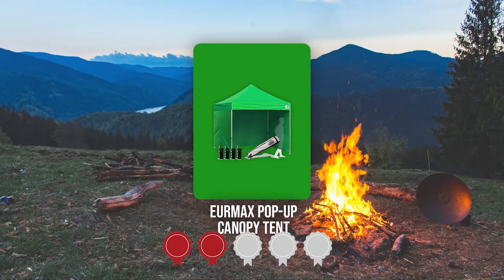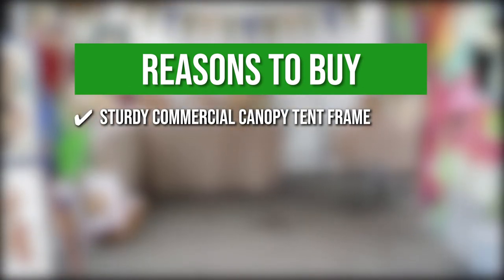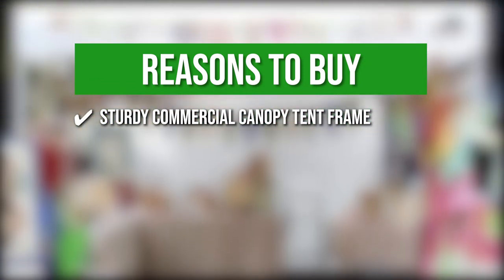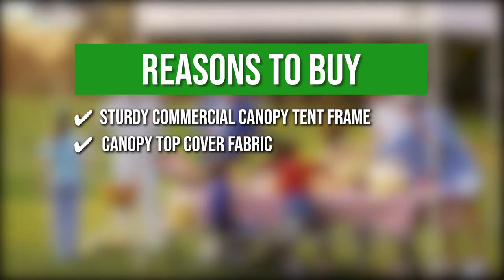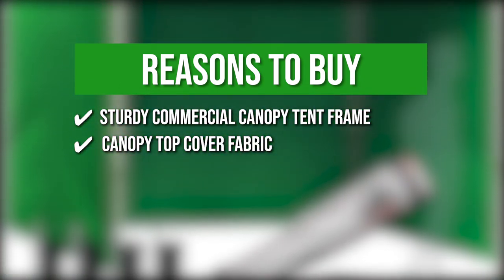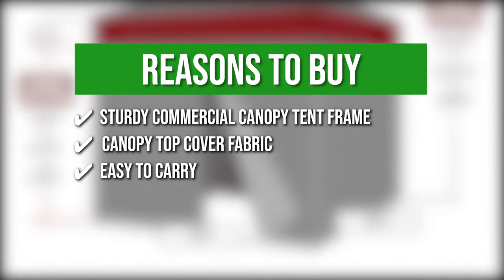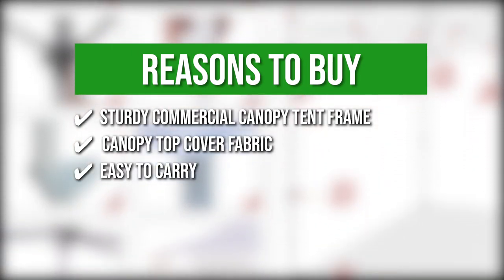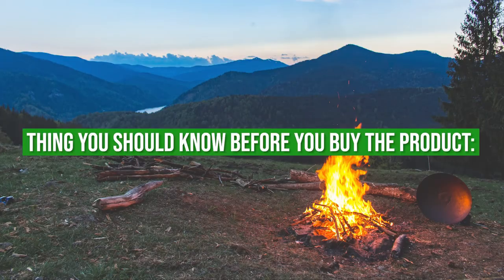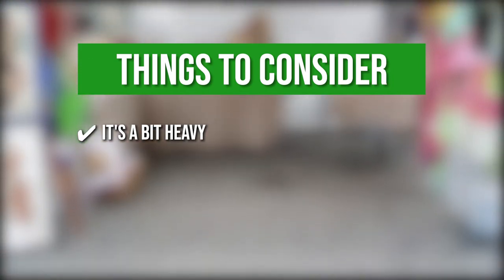Trustedshoppingguide.com has awarded the Duramax Pop-Up Canopy Tent a 4-badge rating. The team recommends its purchase based on the following. Sturdy commercial canopy tent frame — it has powder-coated rust-resistant steel with sturdy nylon mold brackets and thick square-shaped legs. It can also be adjusted to three different heights. Canopy top cover fabric — its stitching lines are all seam-sealed, making it 100% resistant to water, and its polyester material is coated to withstand over 99% UV rays. Easy to carry — it comes with its own roller bag containing its canopy frame and polyester top cover, with different pockets to organize tools and accessories. Convenient to set up — it features pop-up steel frames to allow you to set up the tent within minutes. The thing you should know before buying is that compared to the others on this list, the Duramax is quite heavy, especially when fully set up.